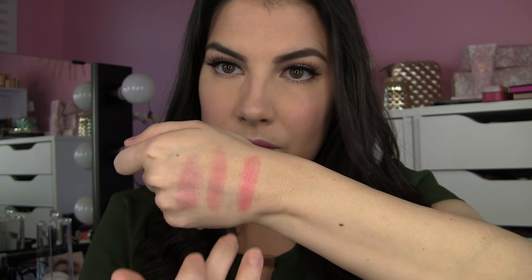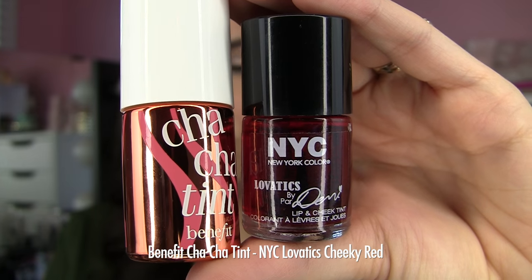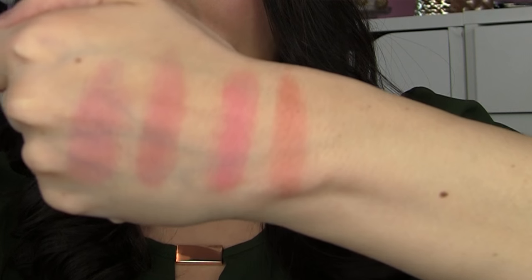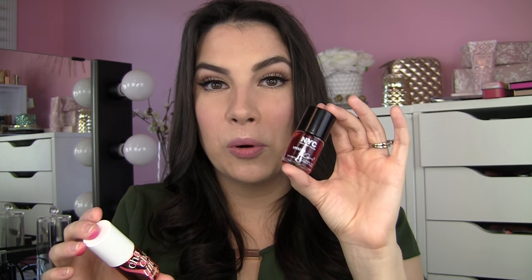Next up we've got Cha Cha Tint from Benefit — a kind of peachy, more corally-pink stain. It goes on creamy at first but then when you blend it out it stains just like anything else. The one closest to that is the Cheeky Red shade, which is very much an orange to me — full-on peachy orange. So again, not a full-on dupe, but if you're looking for something more orangey in a stain, check out Cheeky Red. Don't expect it to be red.